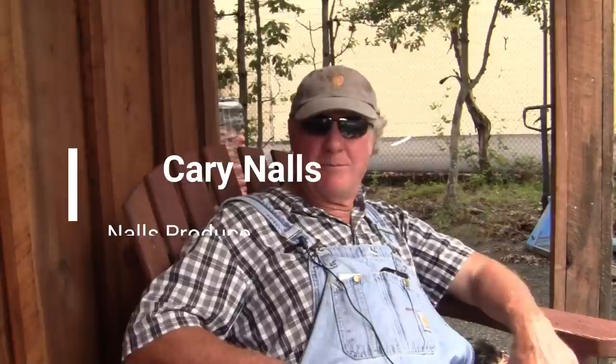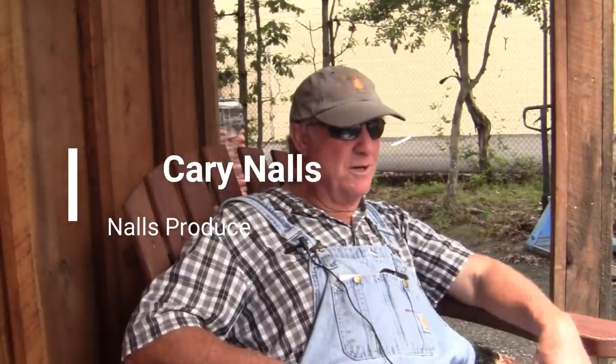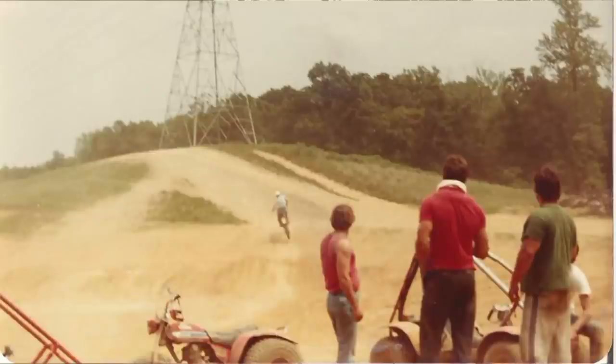There were plenty of riders. People from the neighborhood — everybody had a motorcycle or a dune buggy, or a lot of people did. And then there were people that came from out of town to use the space too. So it was a big draw for a lot of people.